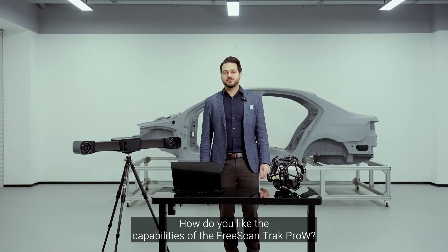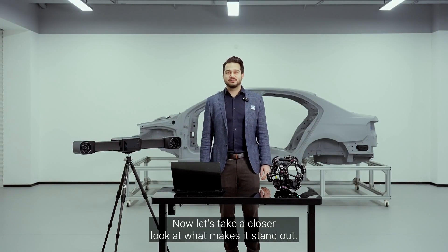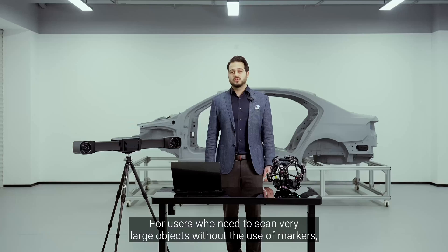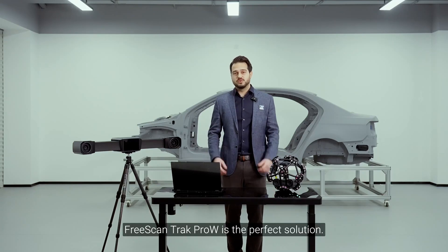How do you like the capabilities of the FreeScan Track Pro W? Now, let's take a closer look at what makes it stand out. For users who need to scan very large objects without the use of markers, FreeScan Track Pro W is the perfect solution.